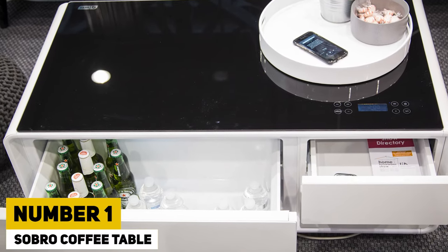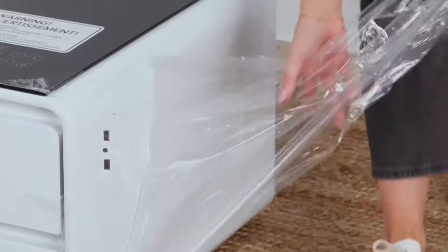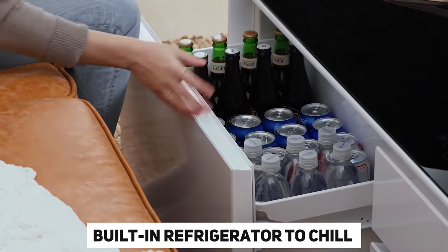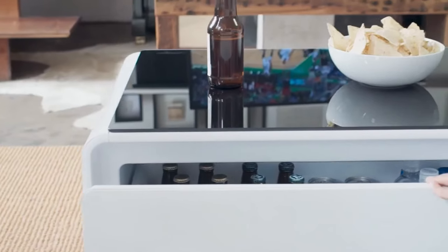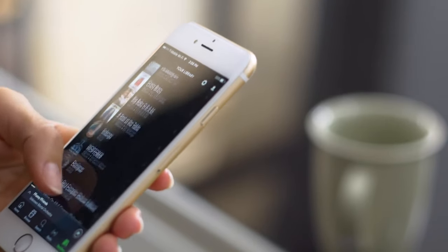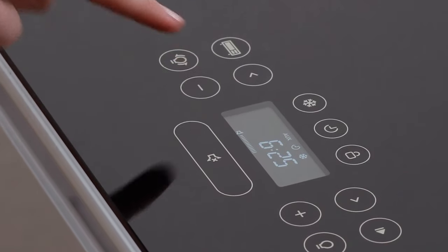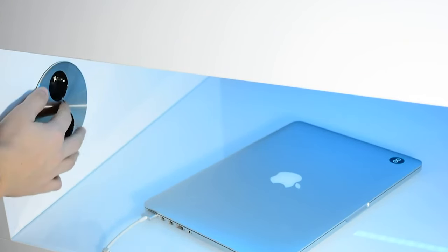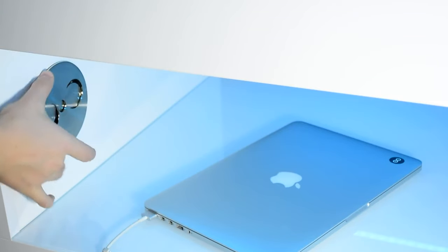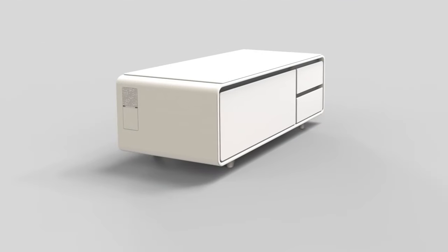Number 1: Sopro Coffee Table. Turn your living room into the ultimate party space in no time with the Sopro table. Just open the drawer to find a built-in refrigerator to chill your beverages, and there's LED lighting underneath to set the mood. Connect your phone or TV via Bluetooth to play music, and use touch controls to regulate the lights and drawer temperature. With two USB ports and outlets, you can easily recharge your electronic devices. Storage drawers behind the tempered glass top also help keep your area organized. Get all of this for just $1,300.